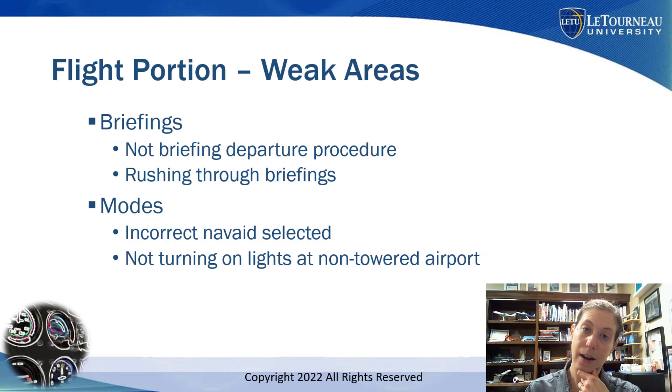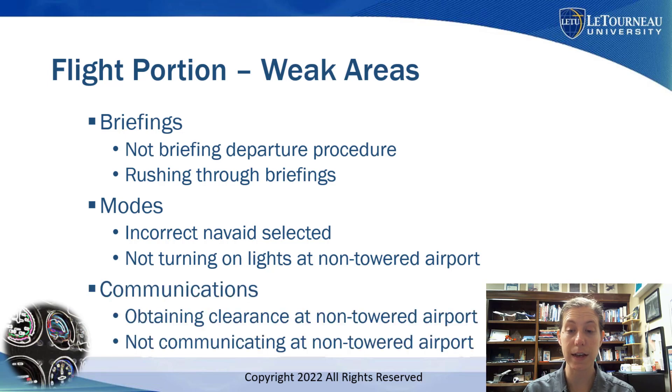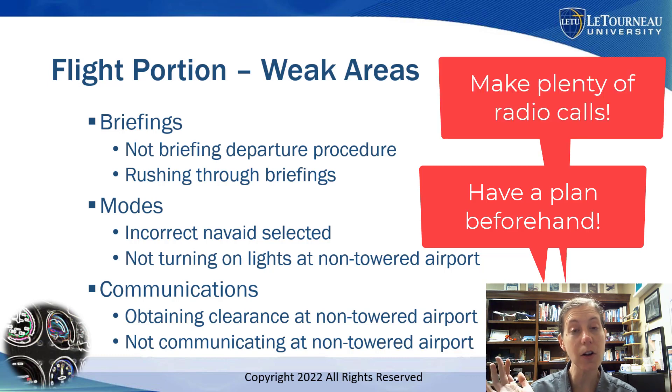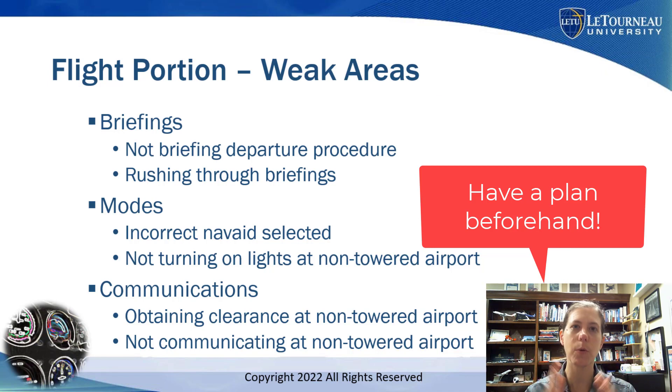Also, not turning on lights at a non-towered airport is really important because it's on you to turn them on. Maybe you're used to flying at a towered airport, but at a non-towered airport you must actually turn on the lights. And on communications: I see students who don't know how to get an instrument clearance at a non-towered airport, or who make inadequate or no radio calls at a non-towered airport because they relied on their instructor. On checkride day, you are PIC — you make the radio calls. Think through how you'd get your instrument clearance if IMC conditions exist at that non-towered airport.